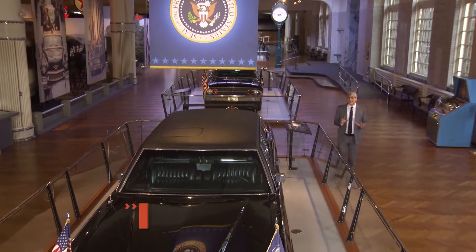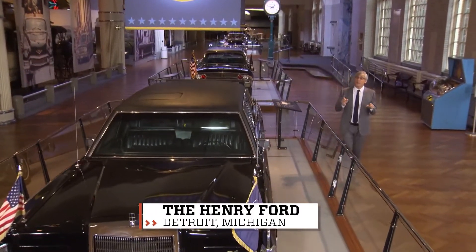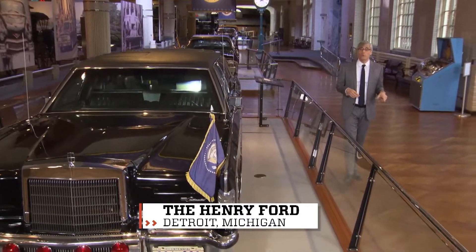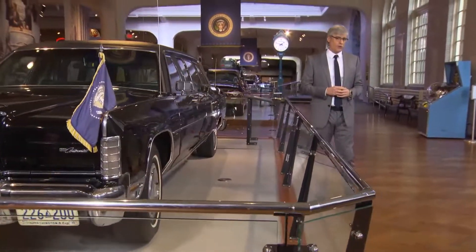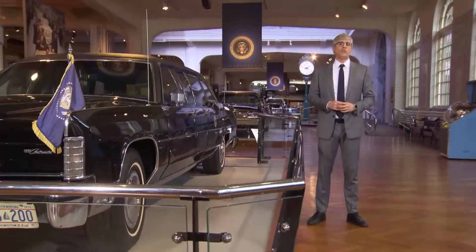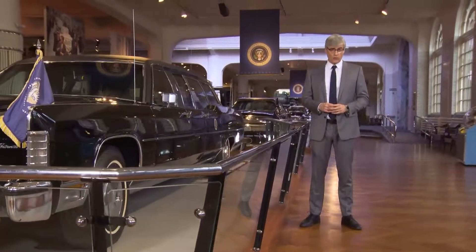It's always stressful when you rent a car and have to bring it back to the rental agency when your vacation or business trip is over. You pull in, hand your keys to the service person, then she or he starts to do the dreaded circle around your car.